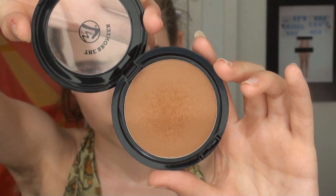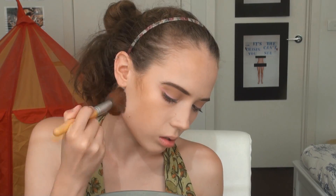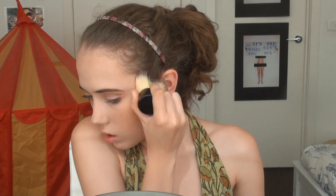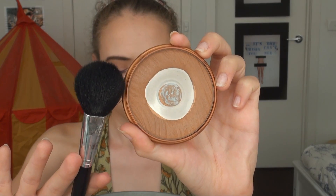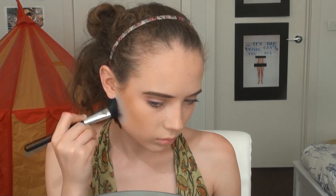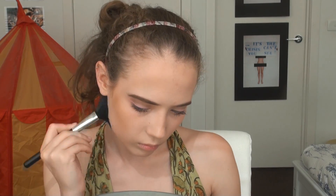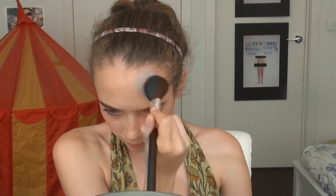Back to the face, I'm using the W7 Matte Bronzer — which is a bit more orangey — on a fluffy EcoTools powder brush and applying that where I applied the cream contour, using it more as a bronzing of the face but still for definition. To blend that out, I'm using the Rimmel Match Perfection Bronzer in Light on a less dense fluffy powder brush to blend out the product — it's less pigmented but still helps blend the bronzer from before.